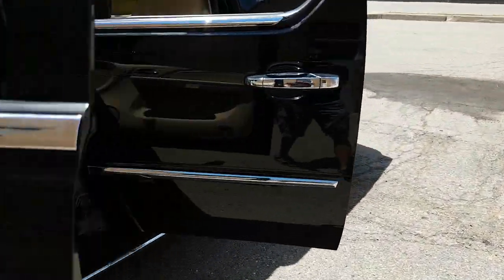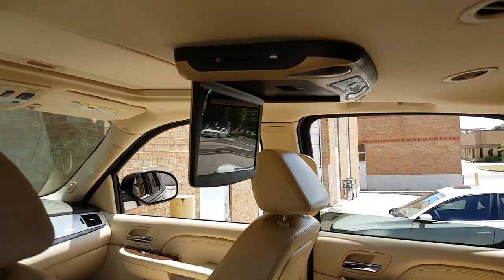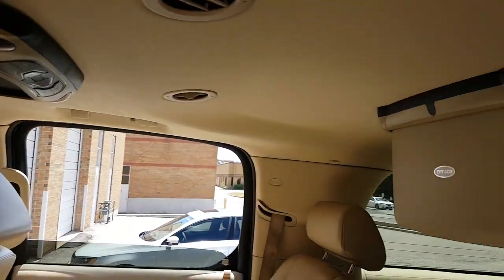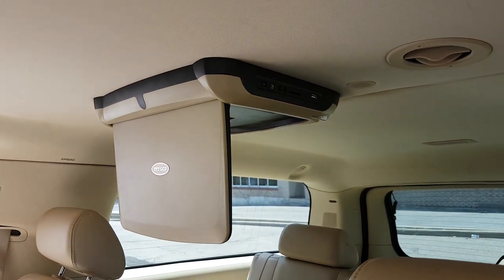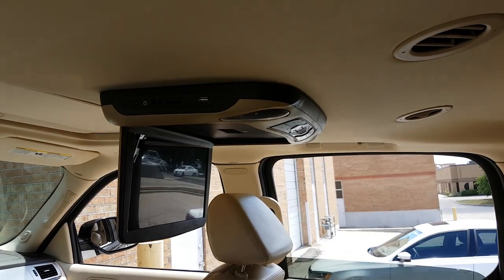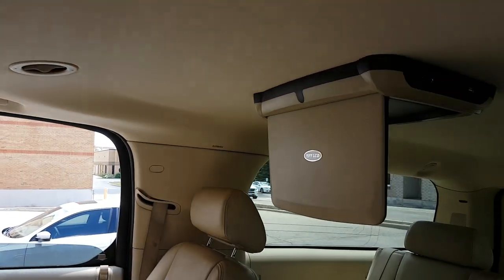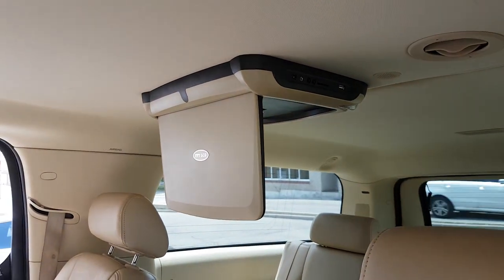Today we did two sets of 11.3 inch roof mount DVD players for a Cadillac Escalade ESV, the long wheelbase one. They're the matching color with the roof, which is beige. If you're interested in this type of DVD player,